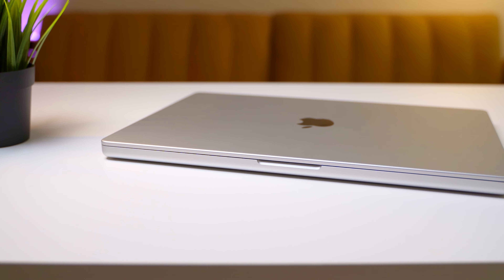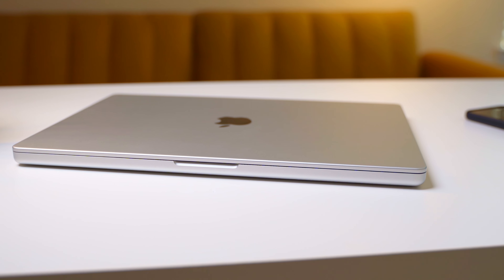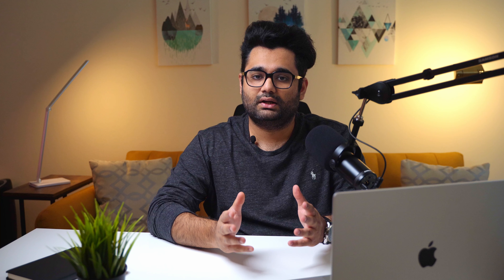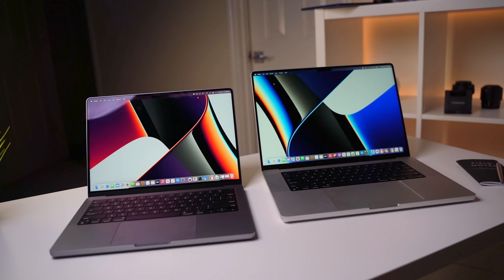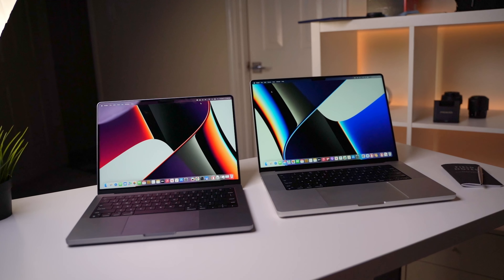From a hardware and performance standpoint the MacBook Pro is incredible. The aluminum construction feels sturdy and it's got by far the best build quality of any laptop. It is thicker than the previous MacBook Pro but I don't really notice that. I initially got the 14-inch MacBook Pro but it felt too small in terms of screen real estate, so I ended up with the 16-inch model.